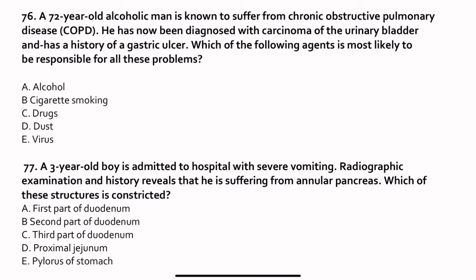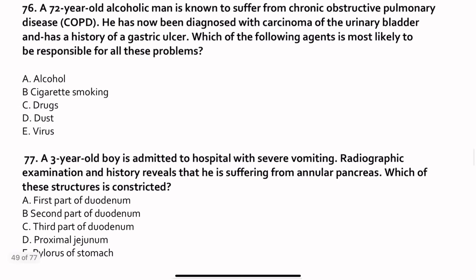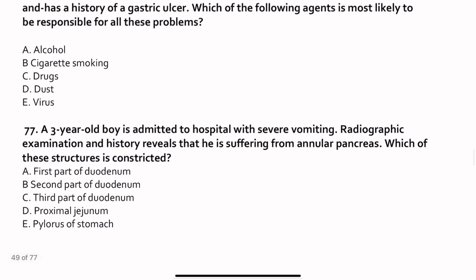Question 76. A 72-year-old alcoholic man is known to suffer from COPD and has now been diagnosed with carcinoma of the urinary bladder and has a history of gastric cancer. Which agent is most likely responsible? The patient has COPD, carcinoma of the urinary bladder, and gastric cancer. The answer is cigarette smoking. Smoking is directly connected to COPD, bladder carcinoma, and contributes to gastric cancer.